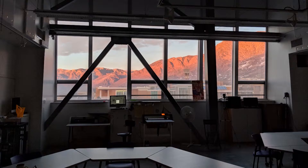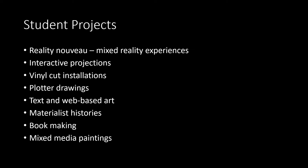What's great about this space is that because this is my side hustle — I also direct the core curriculum — because I had no plan, I have to let my students run this space and take the lead on what happens here. I don't think this is the list of things I thought would happen in my lab when I first grabbed the money. My students are now doing mixed reality projects, interactive projections, vinyl cut installations, plotter drawings, web-based art, materialist histories, bookmaking, and even mixed media painting. I'm happy that this is what's happening, and certainly not what my administrators would have wanted.